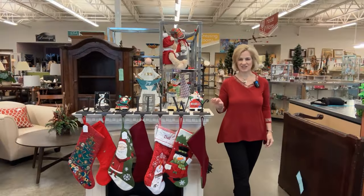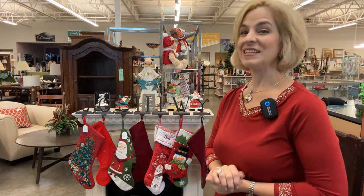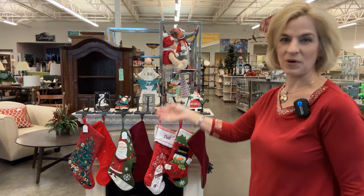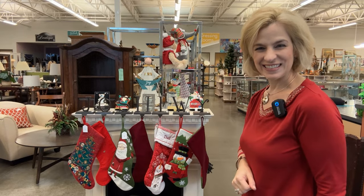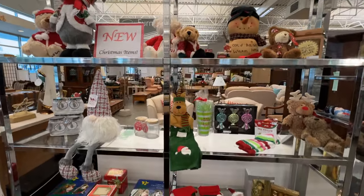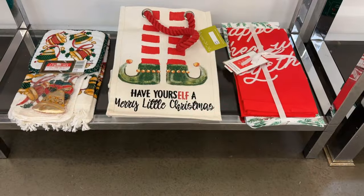The stockings are hung by the chimney with care in hopes that great thrifted items would be there. And this store is truly full of treasures — I see some amazing things here waiting for us. I usually head straight to housewares, but the seasonal shelving area has some great holiday items. It's always worth a look.